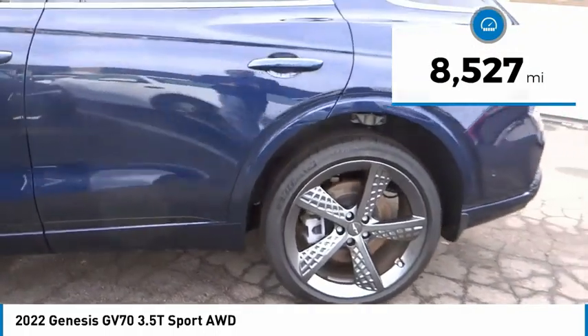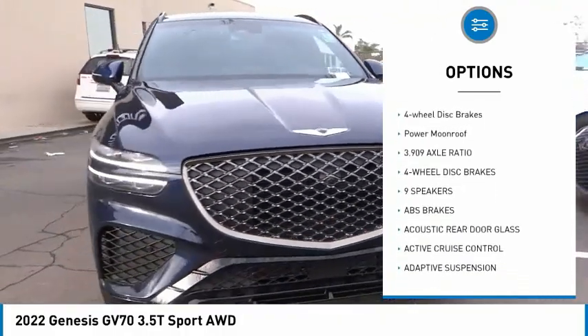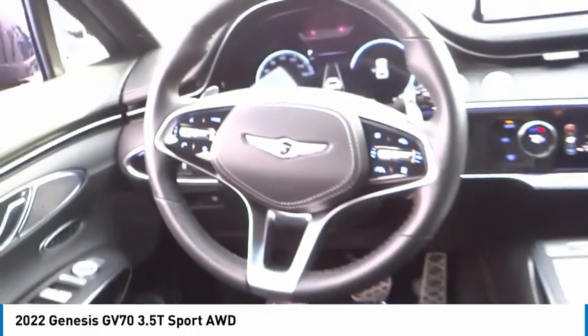Here are some of this vehicle's great options: rain sensing wipers, electronic stability control, rear spoiler, power lift gate, brake assist, traction control, remote keyless entry, speed control, four-wheel disc brakes, and power moonroof. This beauty is sure to make you the talk of the neighborhood.